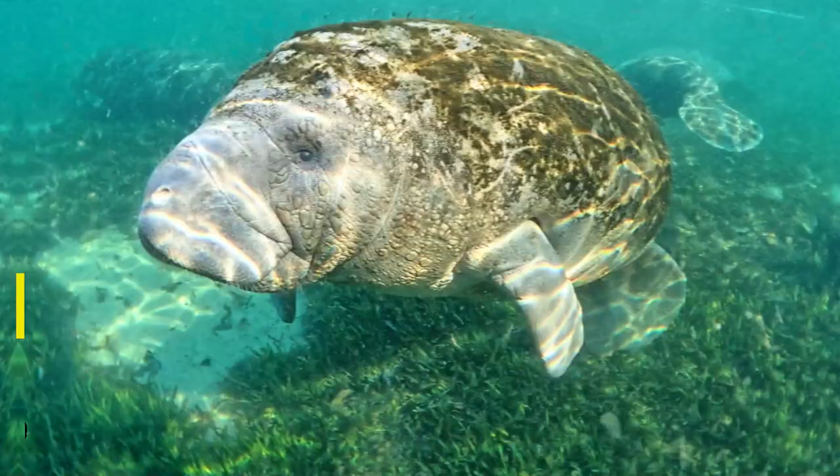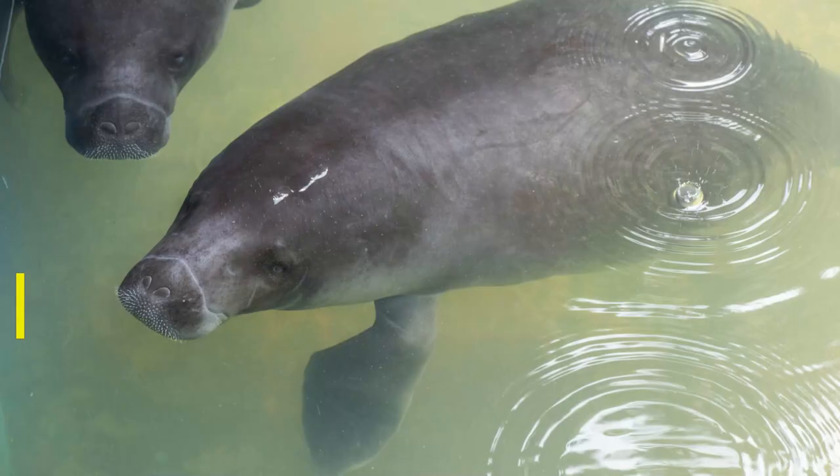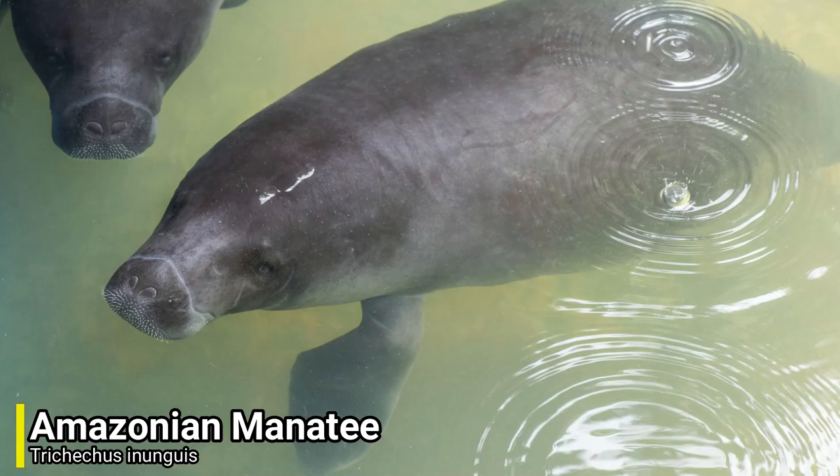Strangely, this animal's relatives don't look anything like it, and they also live completely different lives. It turns out that the rock hyrax isn't just closely related to the African elephant, but it's also quite closely related to manatees. There are three species of manatee alive today: the West Indian manatee, the African manatee, and the Amazonian manatee. These three species all live lives very similar to each other, and are mostly docile, slow-moving creatures.